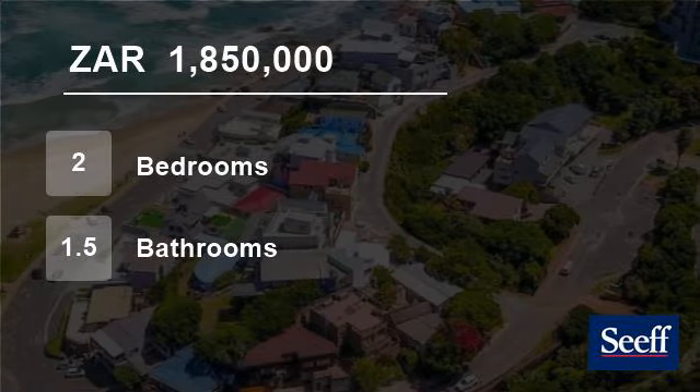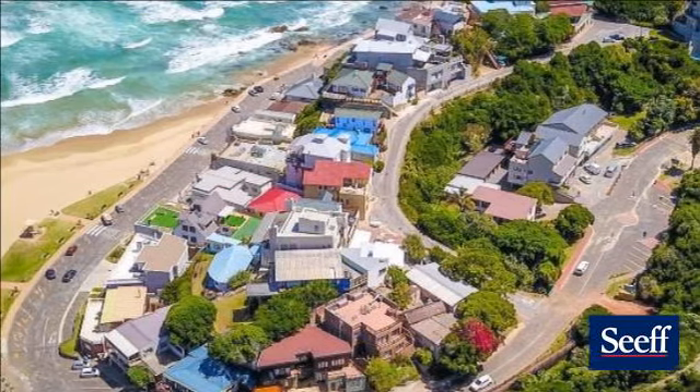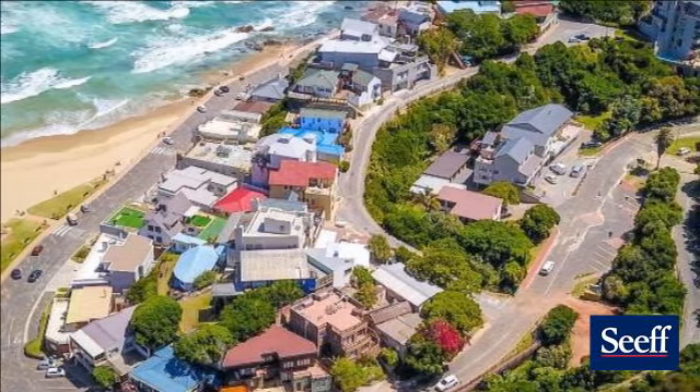Welcome to this two-bedroom flat for sale in Haralds Bay, George, Western Cape, South Africa for 1,850,000 rand.